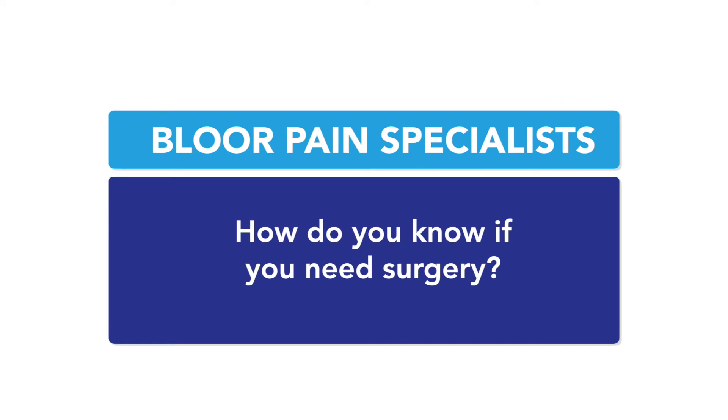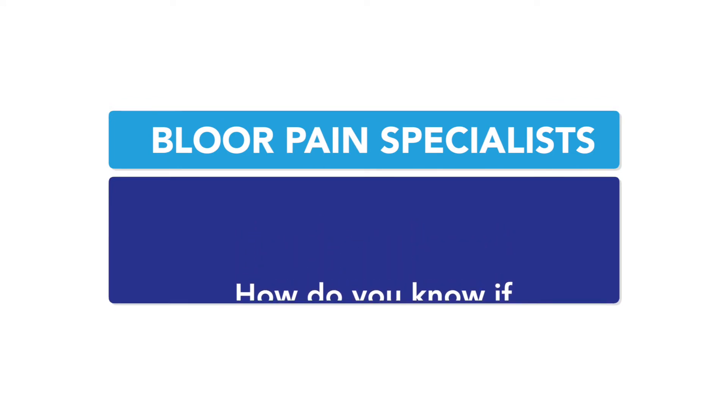How do you know if you need surgery? Well, that's a kind of a complex question, and the best person to ask is a spine surgeon. But let's go over some basics. Ultimately, when it comes down to the decision-making tree — that algorithm the surgeon is going to follow — they typically look for signs of weakness and nerve damage.